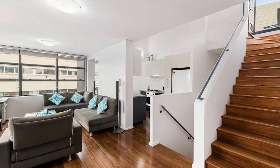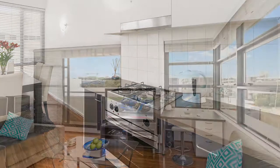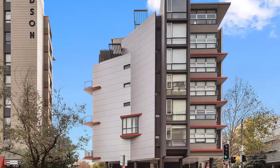Capturing the essence of sophisticated city living, this dual-level penthouse-style apartment fuses innovative design with quality finishes to create a stylish urban home in Sydney's fastest-growing urban hub.